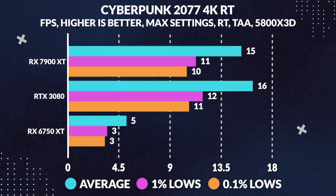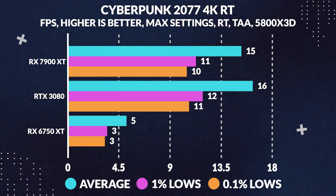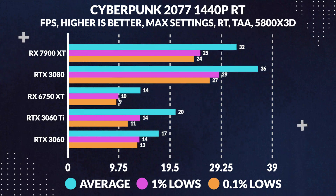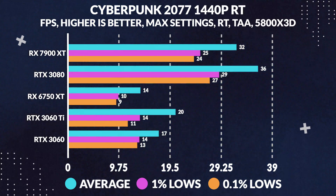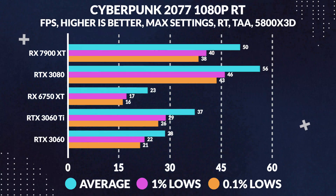Moving along now to ray tracing games: in our 10 games, 5 of them happen to support ray tracing, so we use them here for simplicity's sake, so you can also compare the card's performance with or without ray tracing. Starting with Cyberpunk 2077 with 4K maximum settings for ray tracing, we see the 7900 XT lose to the 3080 by 6%, while at 1440p we see that gap widen with the 7900 XT again losing by 11% in average frames, and lastly at 1080p it again loses by 10%. As expected, ray tracing is Nvidia's jam, but it's pretty disappointing to see the 7900 XT lose by this much.